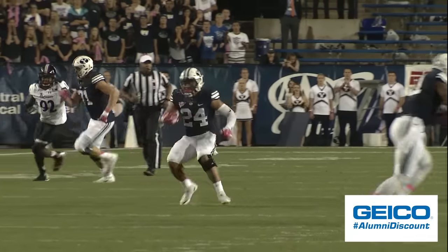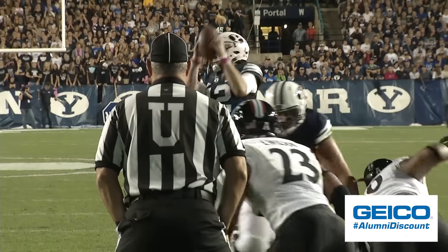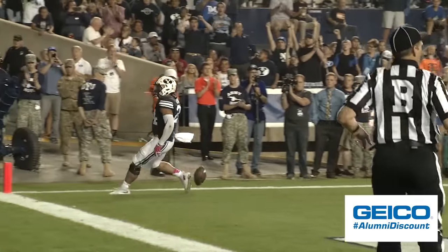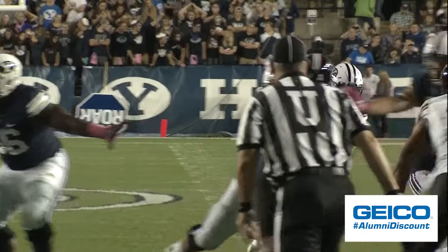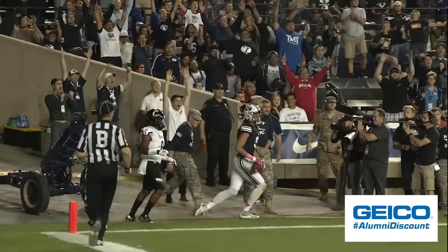And BYU's got room up the middle to the midfield mark and beyond to the 46. With tight ends acting as blocking backs on either side of the formation, the throw is to the far pylon — and it is caught but out of bounds.